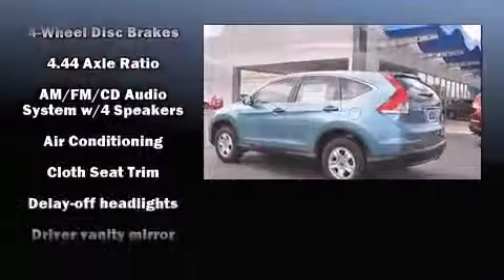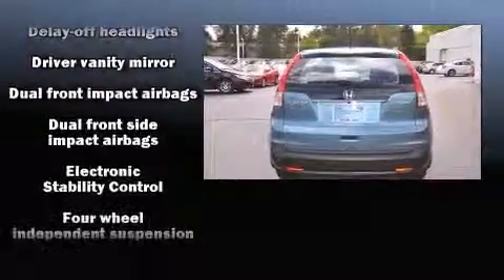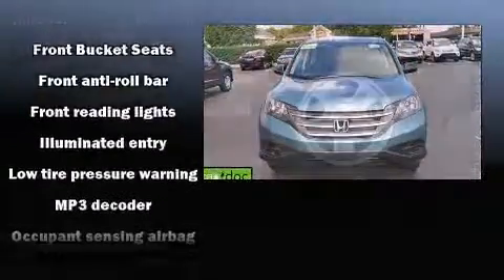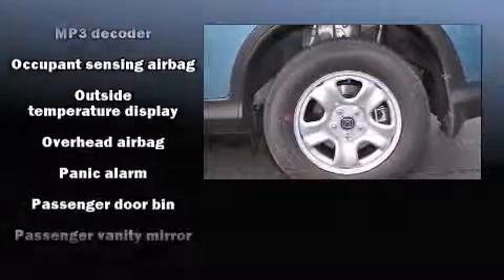Top features include power windows, delay off headlights, a trip computer, and remote keyless entry. You and your passengers will enjoy the stereo system, which includes a CD player with MP3 capability and four well-positioned speakers.